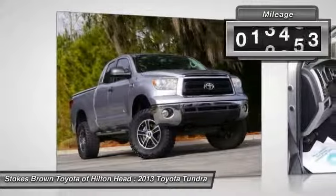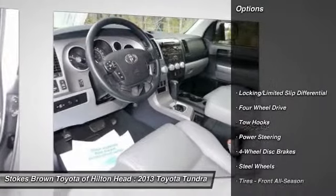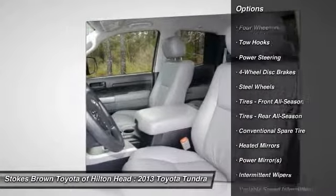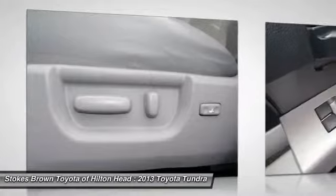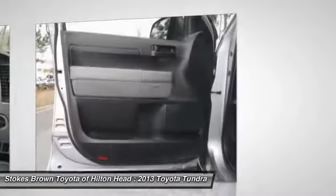This vehicle has less than 30,000 miles. Here are some of this vehicle's great options: stability control, traction control, anti-lock braking system, power steering, driver airbag, adjustable steering wheel, cruise control, four-wheel drive, keyless entry, and four-wheel disc brakes.